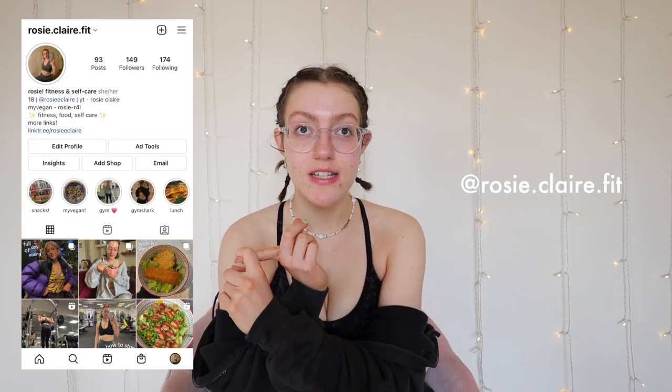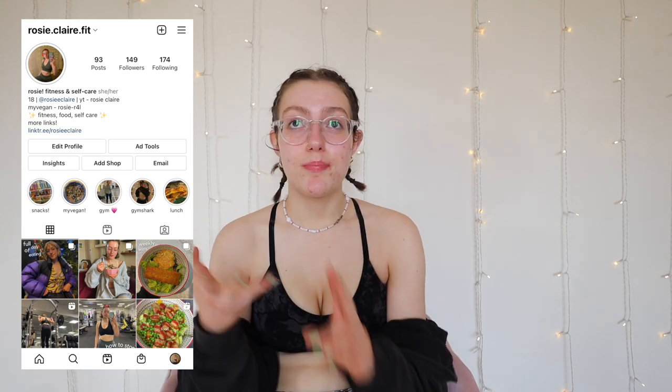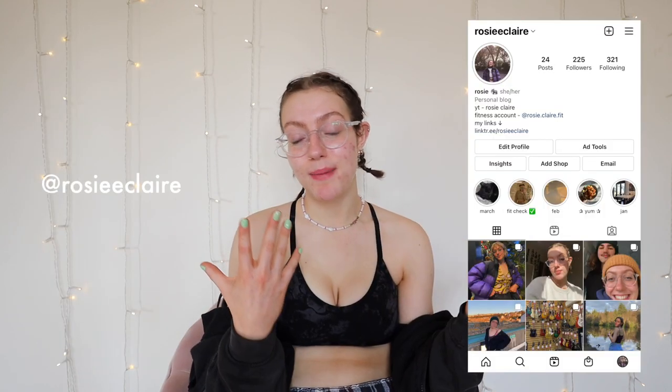Thank you so much for watching. I really hope you enjoyed. Follow both of my Instagrams — my fitness one where I post loads of fitness, food, and food freedom type of stuff. I'm currently in an eating disorder recovery, restrictive eating recovery type of phase, so I'm posting a lot about that and my fitness and food. I also have my personal Instagram where I just post about my life. Subscribe — I'm so close to 700 subscribers, which is crazy. I hope to see you on Friday for another video. I post every Tuesday and Friday at 5pm. Love you so much. See you when I'm 19!